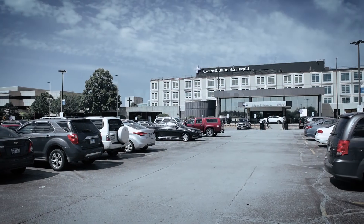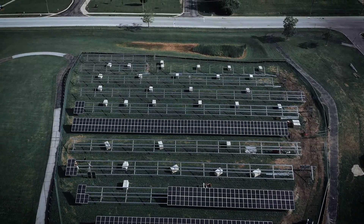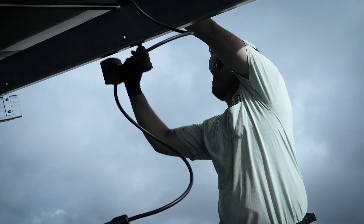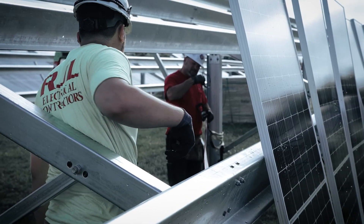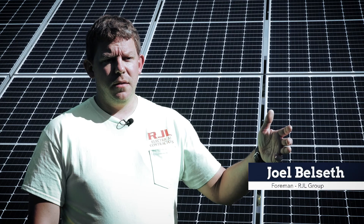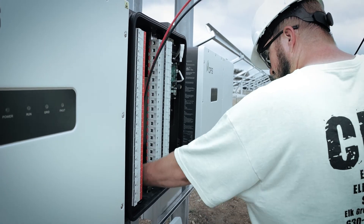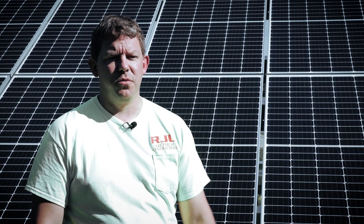When Advocate South Suburban Medical Center in Hazelcrest wanted to install a solar field planned for 1,400 solar panels to create up to 700 kilowatt hours of yearly electrical usage, they looked no farther than RJL Group in Oakland, with an assist from Peeper Construction out of Wisconsin. The crew from Peeper will be tying in the DC power into inverters. The inverters will go to the main disconnect at the plant, then disconnect down to the main gear, tying into where the utility comes into the main switchgear.